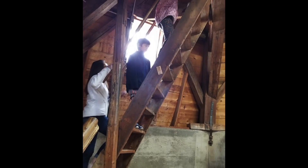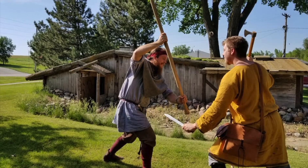Experience what a Viking smithy's home and workshop were like in the Dark Ages, and visit a tiny chapel.